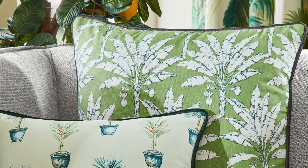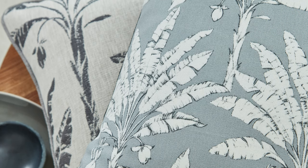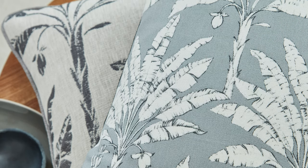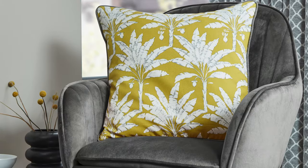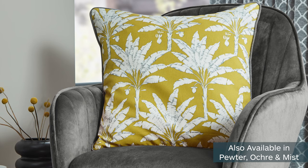What's also wonderful about this fabric is it's part of the BCI, which is the Better Cotton Initiative, and made using sustainable fabrics. This also comes in some other colours — we have a pewter, okra and a mist.